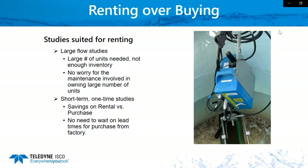Another popular option for rentals is short-term one-time studies. The savings on a short-term rental versus purchase is huge, so a lot of people who have a one-week-long study prefer to rent rather than buy. Along with that, you don't need to wait for the long lead times from the factory — often two to three weeks — and we can ship within 24 hours after receipt of your order, typically on a rental.